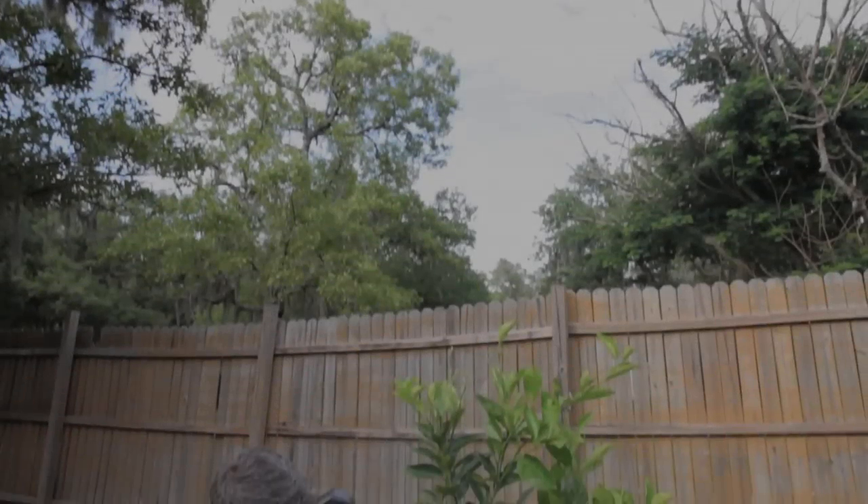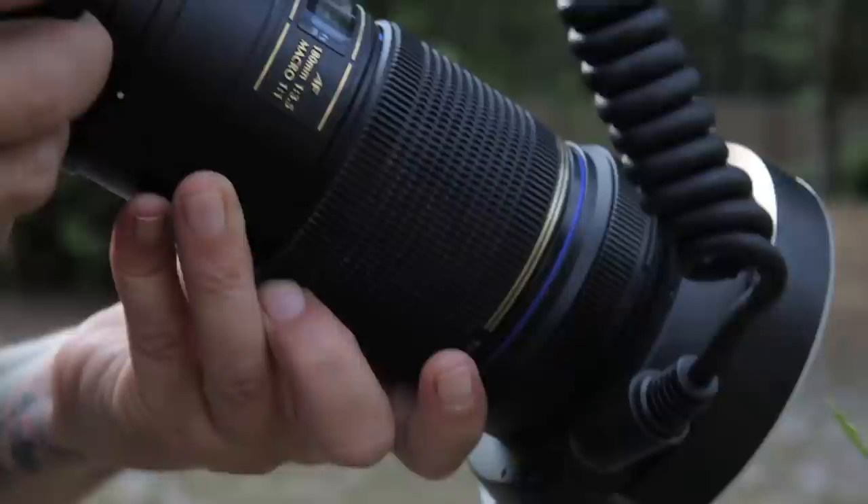There's a world underneath your feet every day and you only begin to see it when you put a macro lens on your camera. The world of macro is everywhere. It could be a city sidewalk, a crack between a city sidewalk, it could be off the side of your driveway.